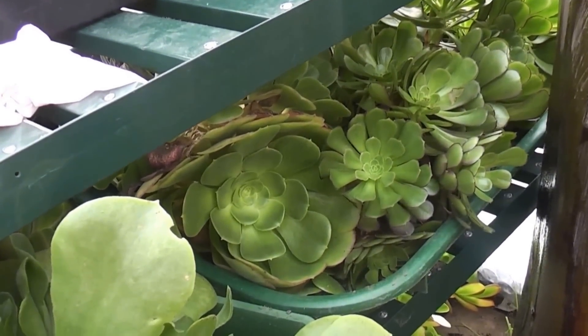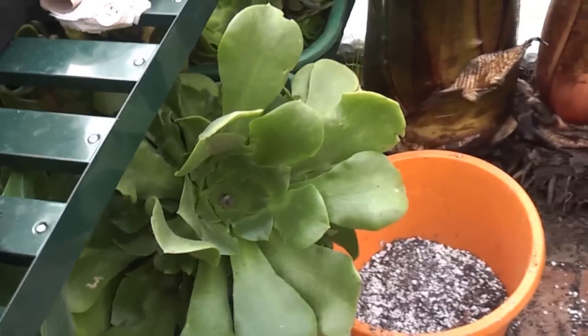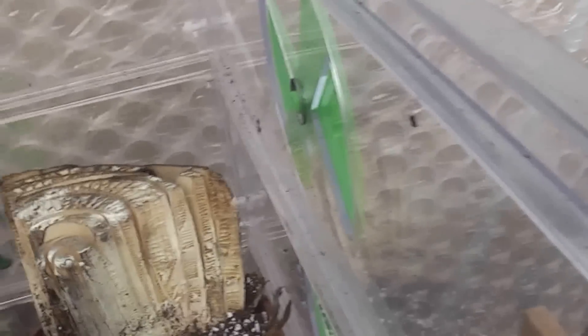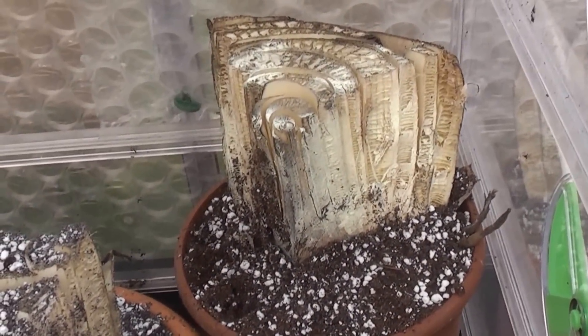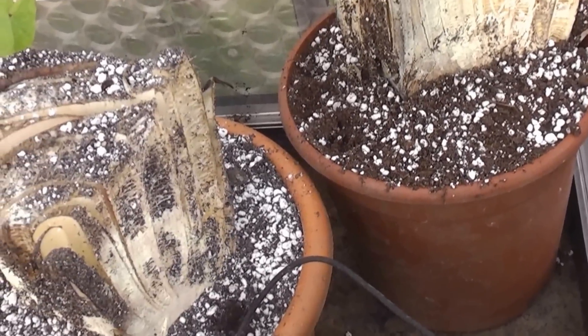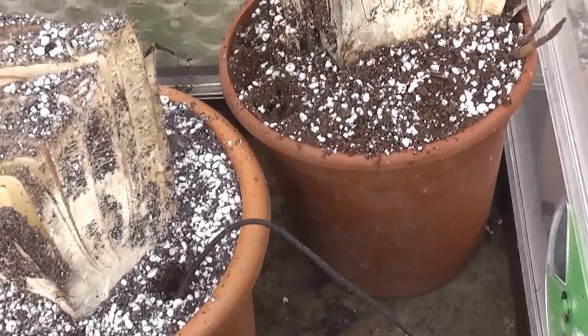All my other aeoniums — I've basically just pulled them up with hardly any roots and just shoved them in a tray. They'll be fine until spring. Then in here I've got my papyrus and some more tender aroids.